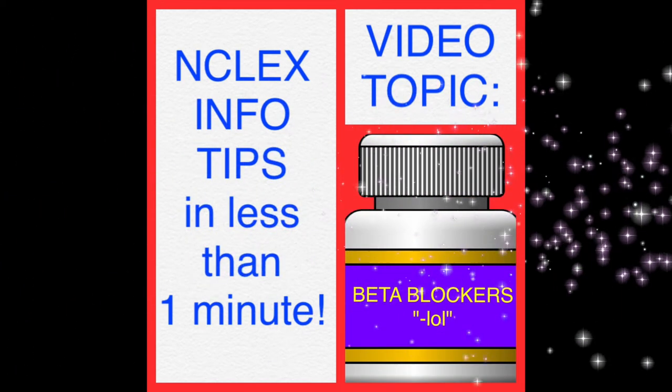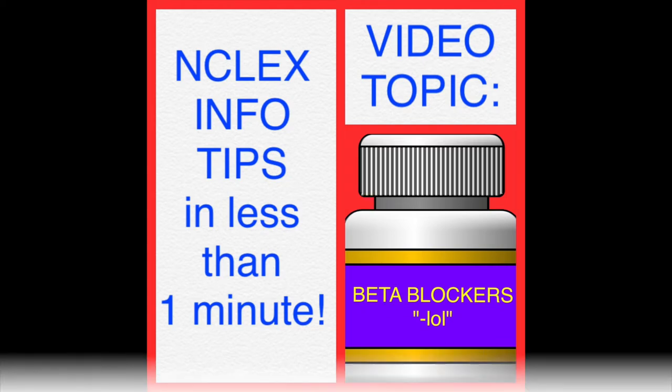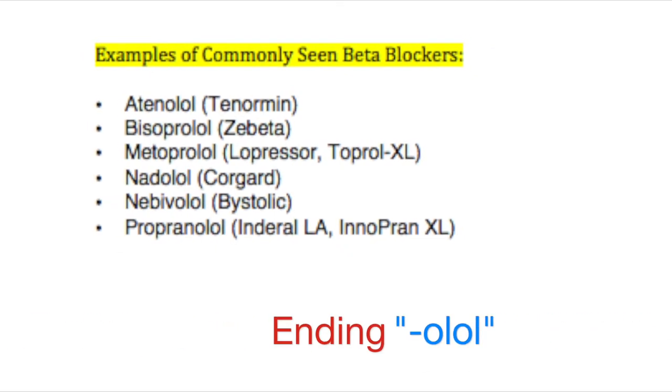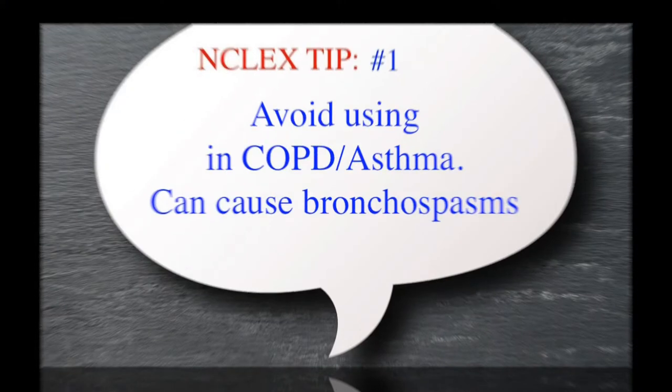Hi, Men Made Easy here. Today our topic is going to be about beta blockers. This is just some things that medical providers should know about this type of medication. Here are just a couple quick examples of beta blockers. Let's get into our tips.